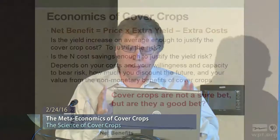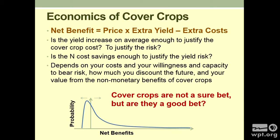When you start talking about that variability, it really comes down to your willingness and capacity to bear risk. As economists argue, everyone is different on that. How much do you discount the future? A lot of these benefits are coming further down the line. Some people want money right away; some are patient — and that often depends on your age or financial status. Then there are all these non-monetary benefits that cover crops generate: 'I feel better planting them, I'm doing something, I'm helping the downstream people.' That does have value, and it varies by person. Cover crops are not a sure bet — the real question is: are they a good bet for you?